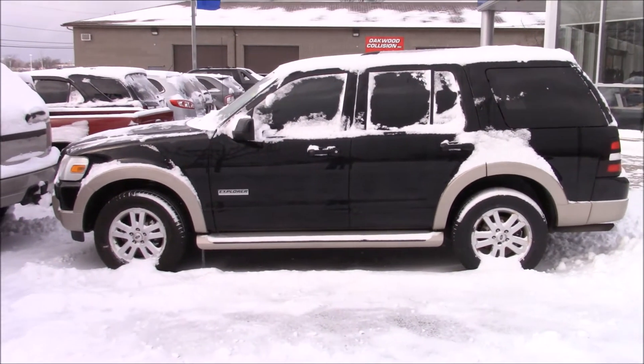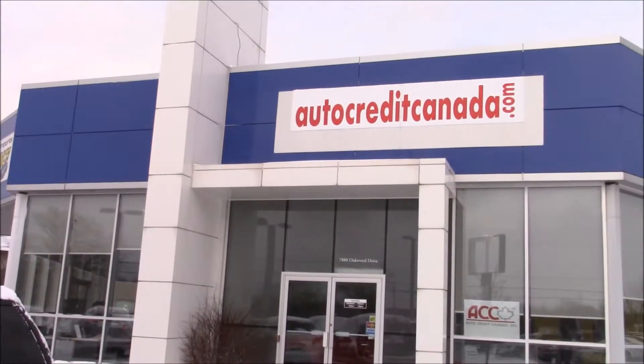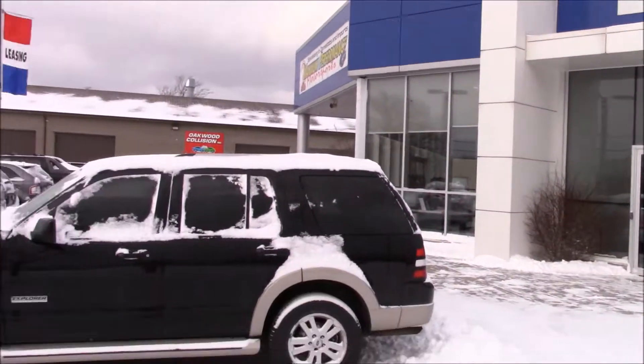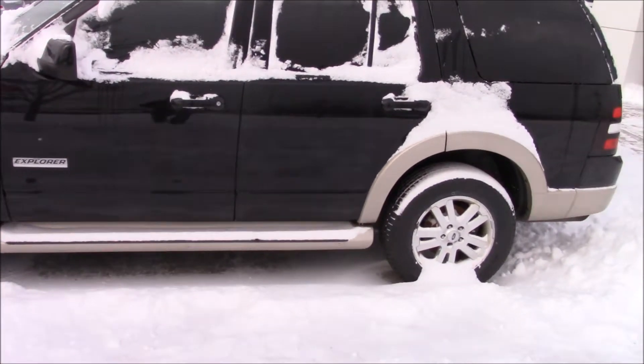Hey everyone, and welcome to this video. It is a cold day here at Auto Credit Canada. This is the 07 Ford Explorer Eddie Bauer Edition.